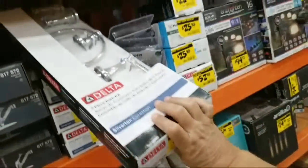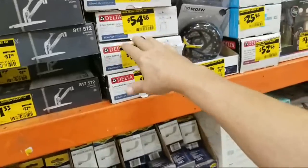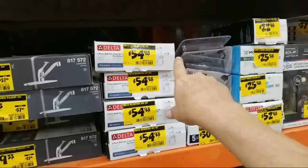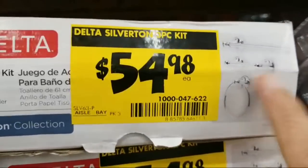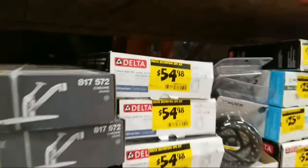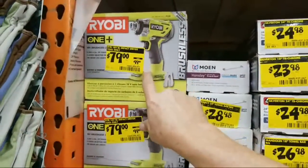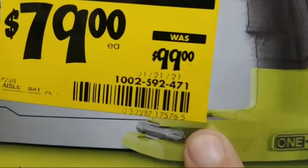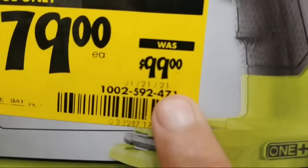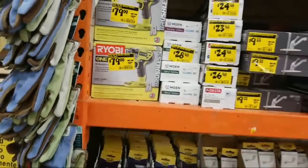These Delta bath kits at $54.98 — we get better bath kits at Costco for $25, so I don't think that's a great deal. They still have the Ryobi impact driver for $79 in clearance; this has been here since January 21st and they've been trying to clearance it out.